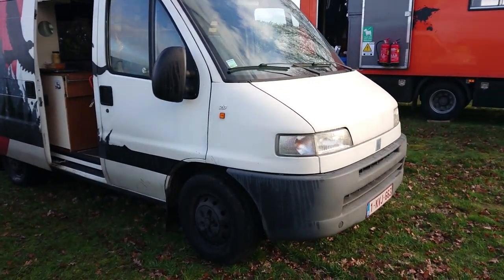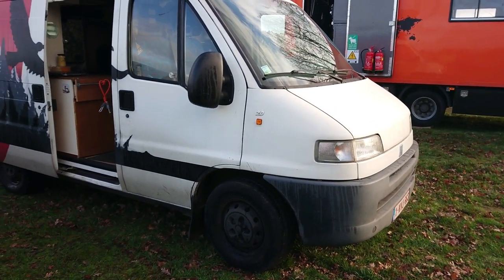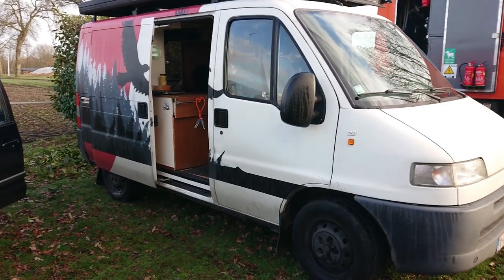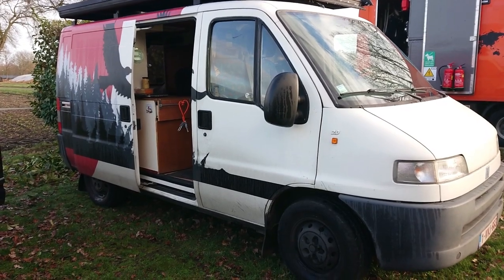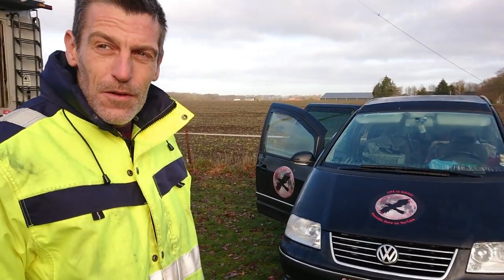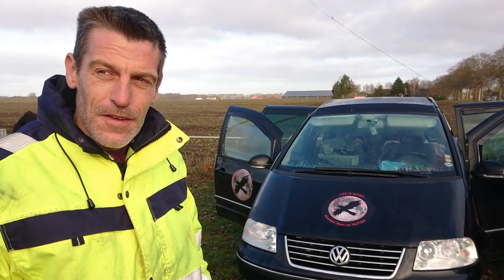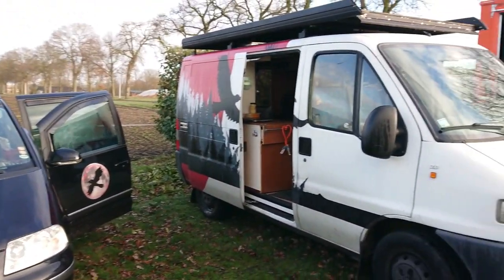Pascal, what kind of van is it? It's a Fiat Ducato from 2001, with a two-liter gasoline engine. The reason for having gasoline instead of diesel is that he can still enter the emission zones — when you enter old city centers or big cities there are diesel standards, and you can't enter with all diesel vehicles. This one can still enter everywhere until 2025.